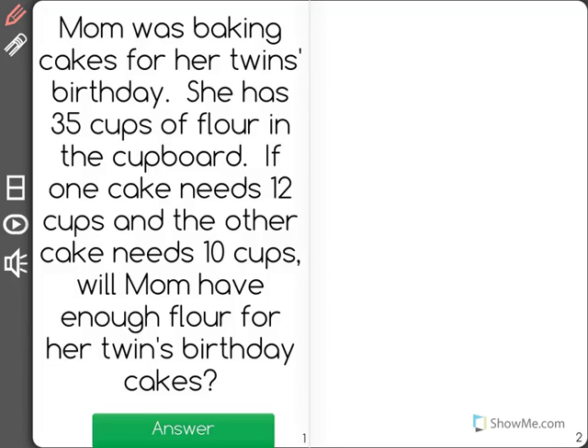Mom was baking cakes for her twin's birthday. She has 35 cups of flour in the cupboard. If one cake needs 12 cups and the other cake needs 10 cups, will mom have enough flour for her twin's birthday cakes?